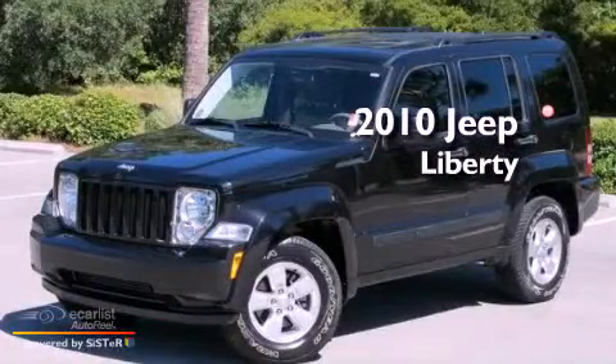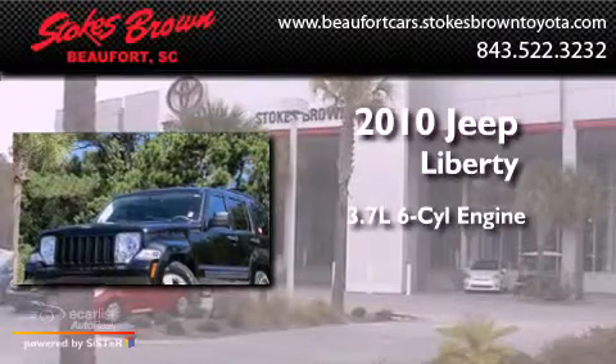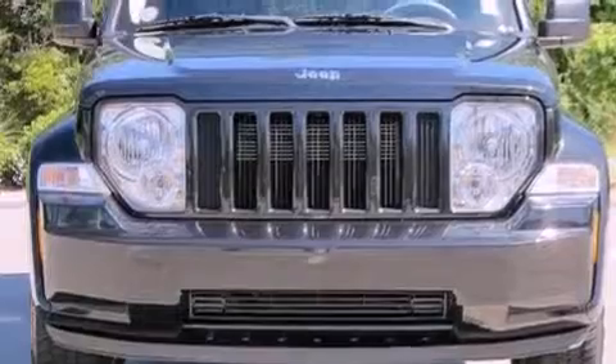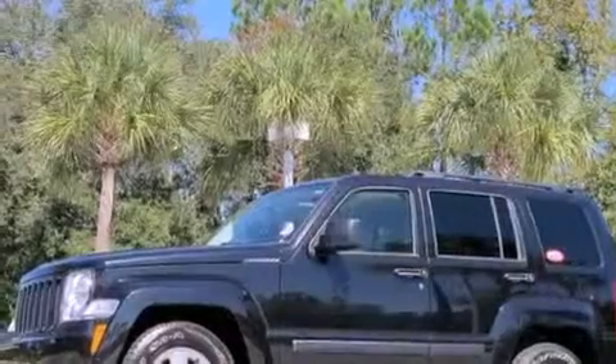This is a 2010 Jeep Liberty. It features a 3.7-liter six-cylinder engine and an automatic transmission. Its top features include a full-length floor console, cruise control, full-power accessories, and aluminum wheels.